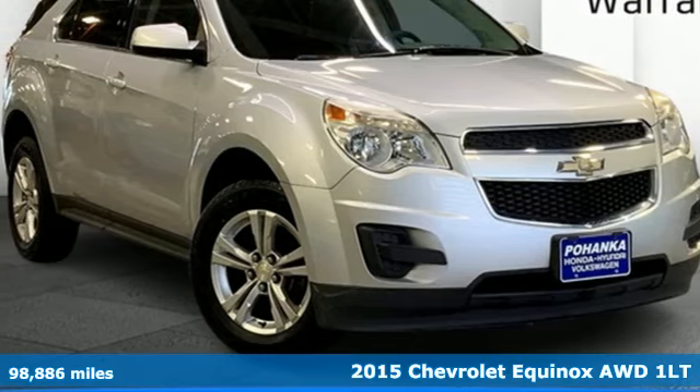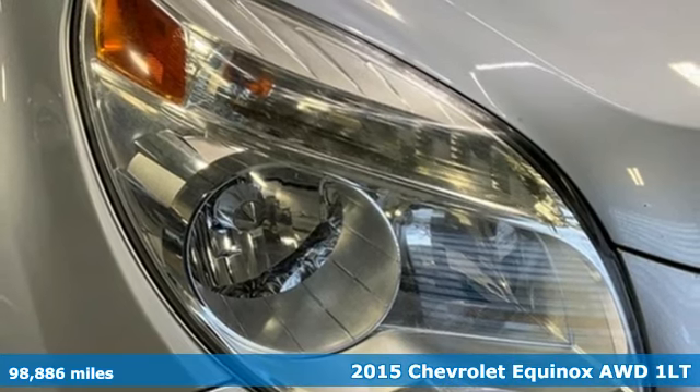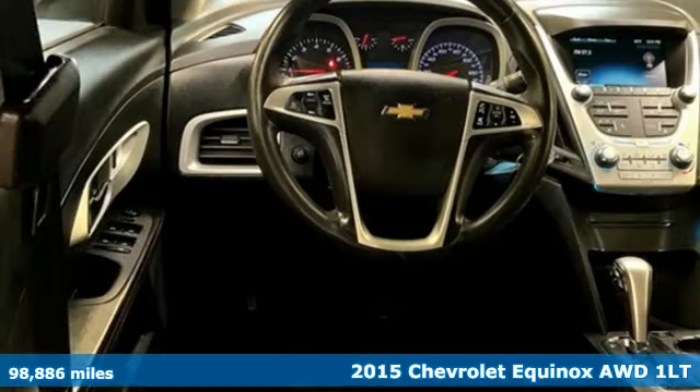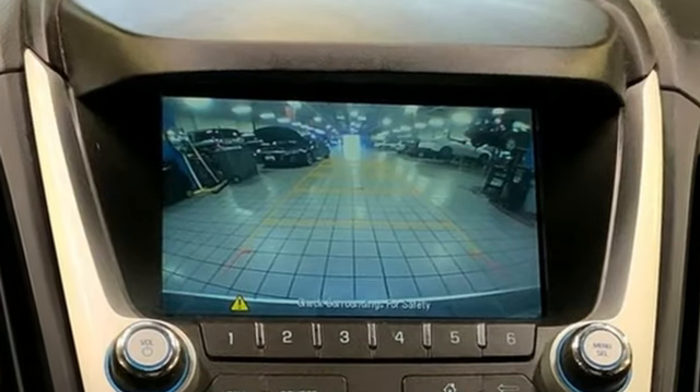It's a 2015 Chevrolet Equinox — stylish, energized, and ready to take off. This is a multitasker that doesn't compromise. A great vehicle is comprised of great features like these.